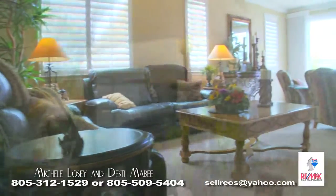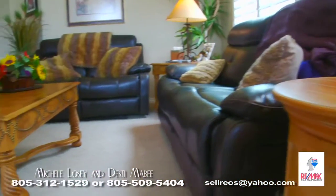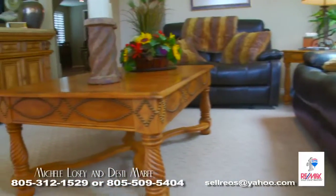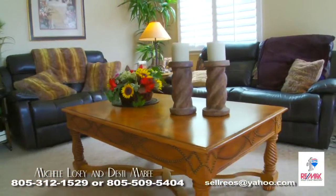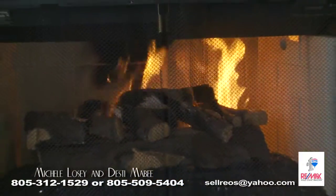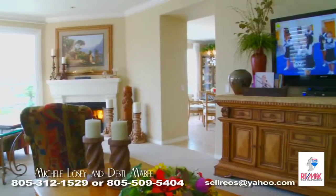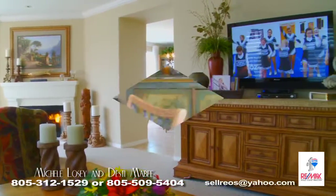This waterfront home has been professionally decorated and offers custom touches with crown molding, wood shutters, custom blinds, recessed lighting, surround sound, upgraded luxury carpet, decorative tile, and beautiful new lighting fixtures to complement almost every room. Recently upgraded the security system and added air conditioning.